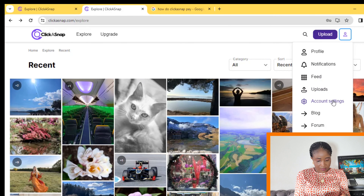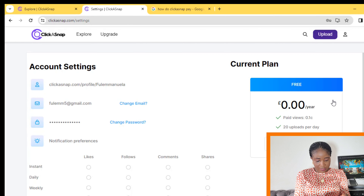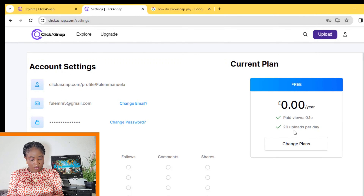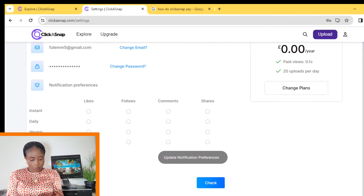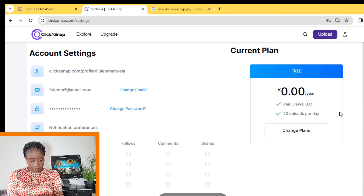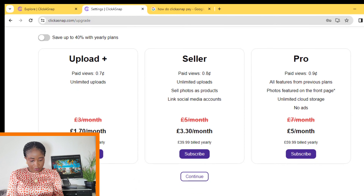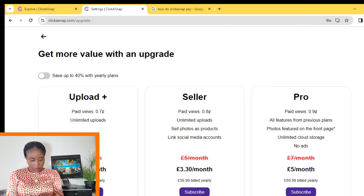If you go to your account settings after some time, you'll be able to see how much you have made. This is my account — I am on the free plan. They say: paid views are one cent per view, with 20 uploads per day. For the free account, you are limited to 20 pictures per day. If you pay, the number increases. You can upgrade to $1.70, $3.30, and so on.